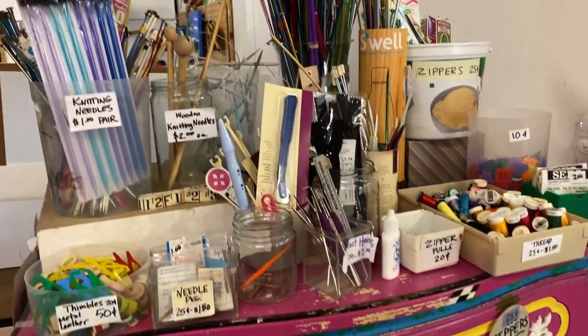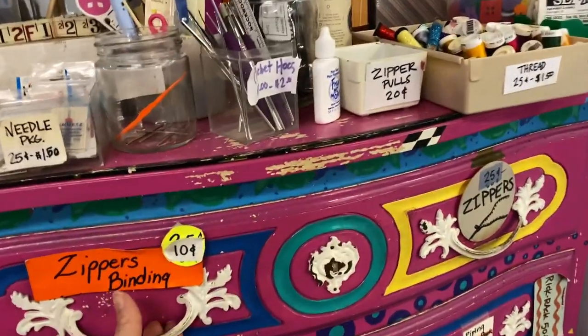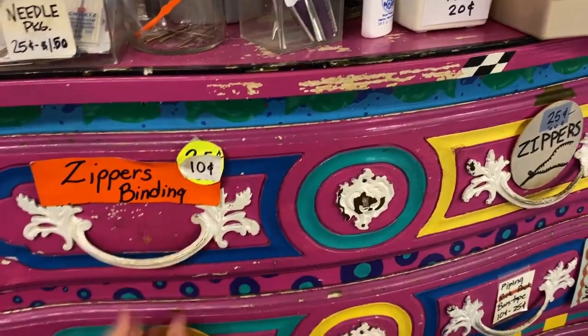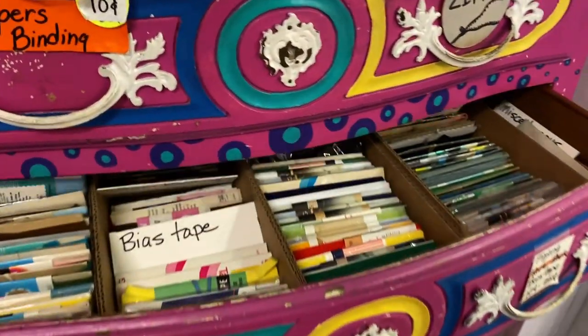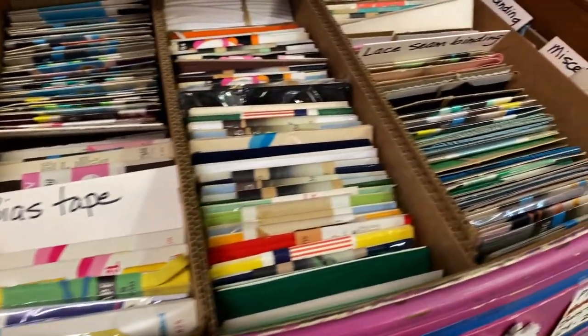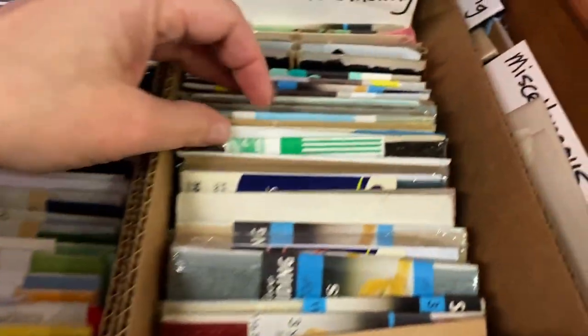Look in this cabinet — I don't knit, but maybe I should learn. A drawer of zippers, I think 10 to 25 cents a piece. Piping. I looked through that drawer — just a little bit, nothing too crazy.